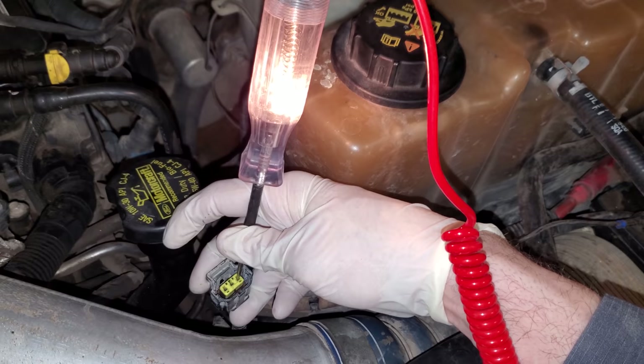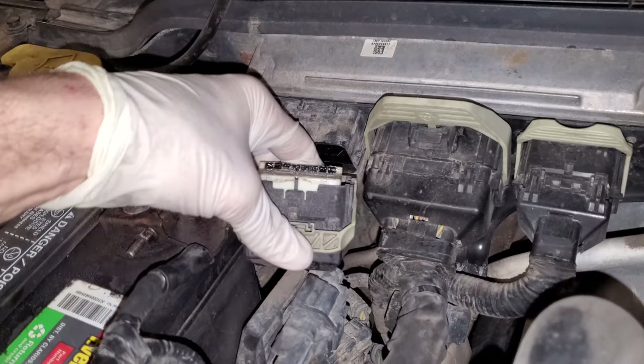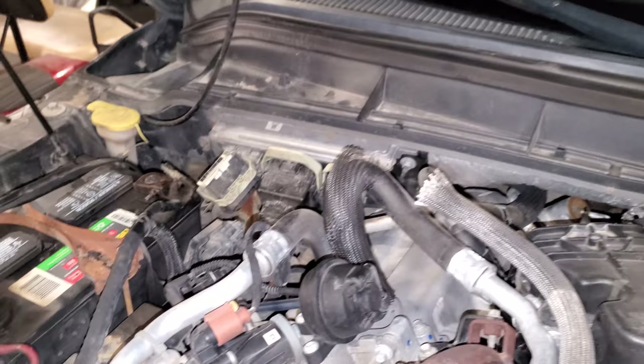Number one, make sure you have power coming from your fusible link. The next thing you're going to do to test the other circuits is disconnect your body side of the PCM connector and you are going to test pin 14.